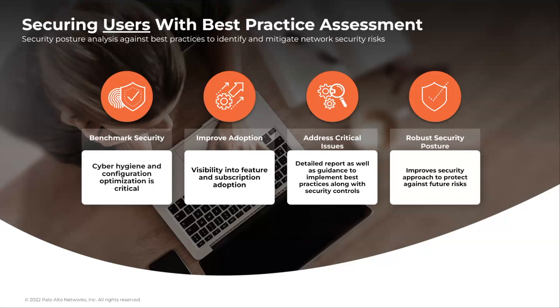Today, BPA reports are manually generated point-in-time snapshots for a single device. As security threats become increasingly agile, it becomes more critical than ever to have complete visibility into their security posture at all times.